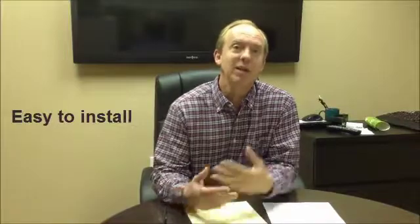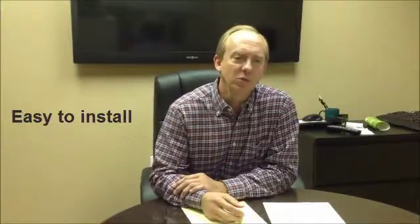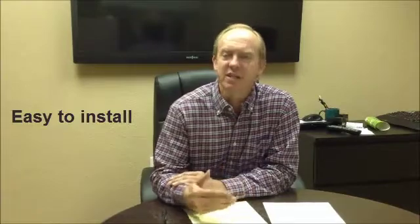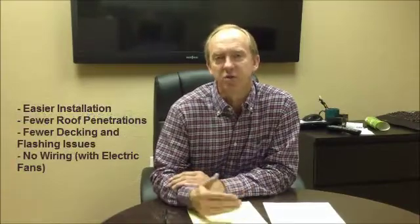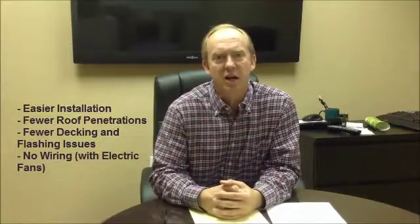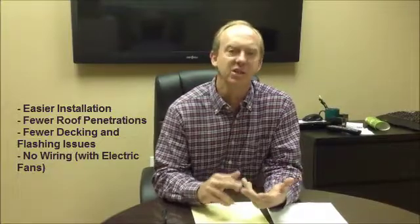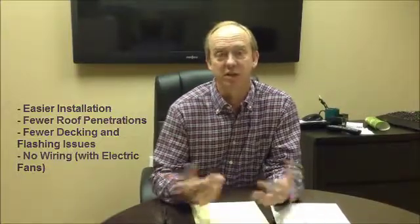One of the other factors that was important for me was how the roofer — the actual installer, labor force — was going to feel about installing a new product for them. The feedback I received was that it was as easy, if not easier to install, with less roof penetrations, fewer decking issues to encounter, and no real wiring issues. So it was as safe, as easy, and as cost effective for the roofer as it was for us, the owner.